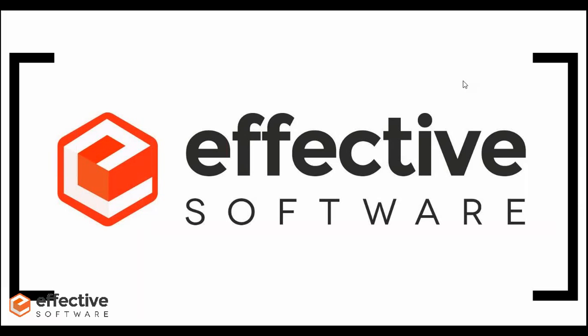Good morning, everyone. This is Amanda. I'm from Effective Software. Thanks very much for joining in on our webinar here today.